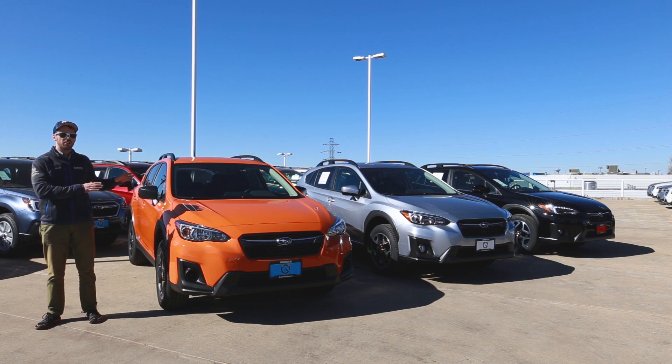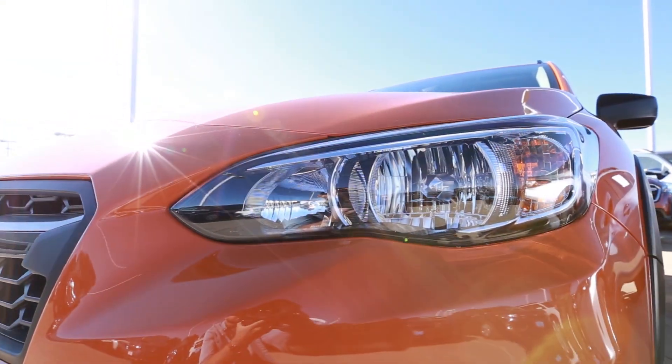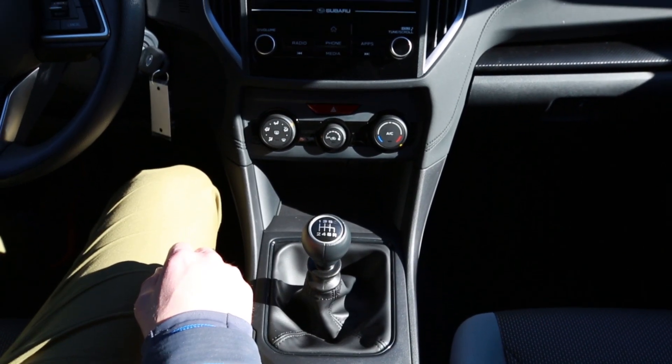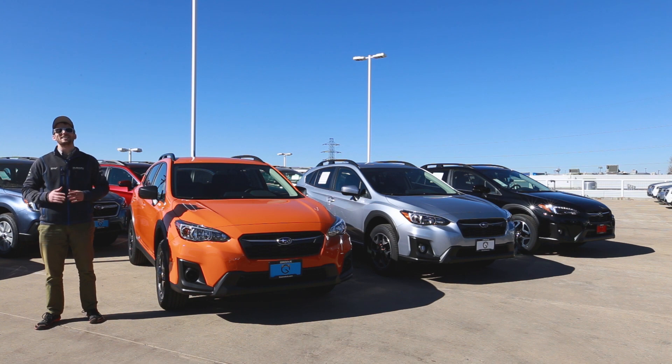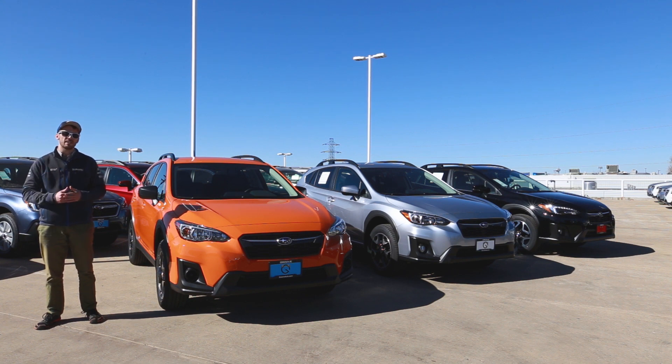Let's first start taking a look at this nice sunshine orange. This is the 2.0i base model, and this one in particular is the six-speed manual transmission. Yes, you heard that correctly — six-speed manual transmission, which is new for this year. Previously the Crosstrek from 2013 onward, the manual transmission option was a five-speed, and there are definitely quite a few improvements in terms of shift throw and overall feel of the clutch and transmission, far improved over 2017.